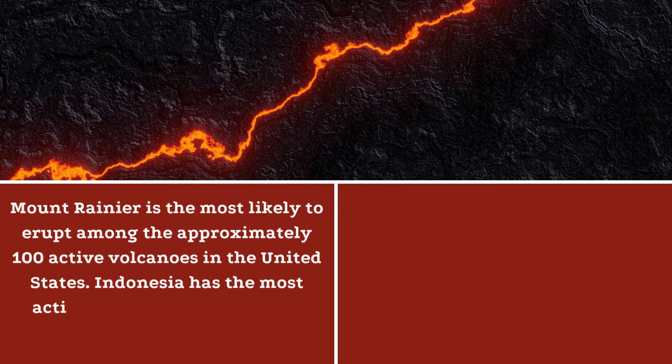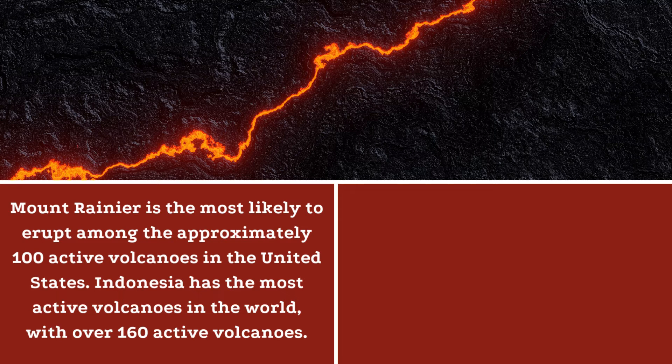Indonesia has the most active volcanoes in the world, with over 160 active volcanoes.